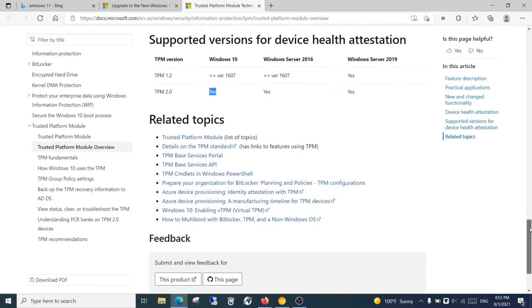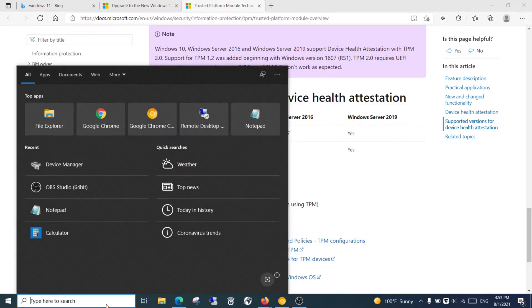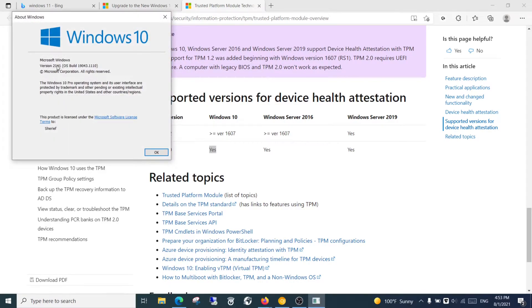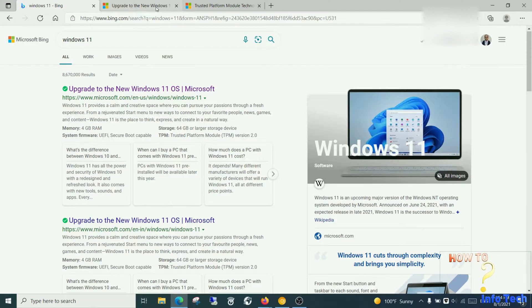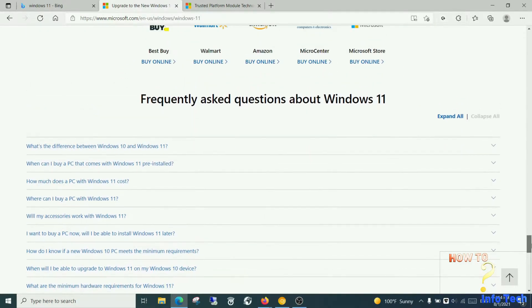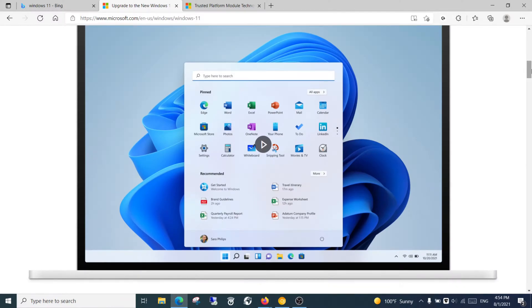Also, you can check your Windows 10 version. And now let us watch the Windows 11 video on the Microsoft website. Watch the video to the end.